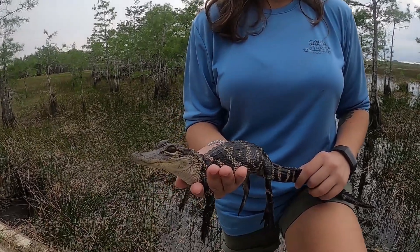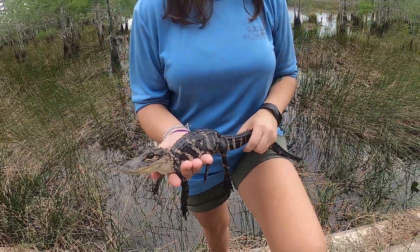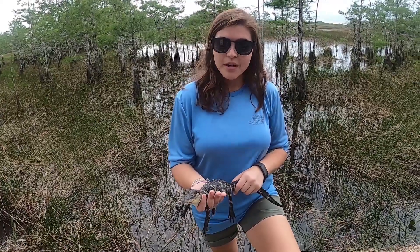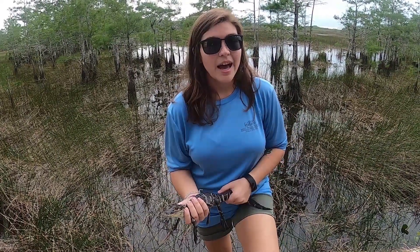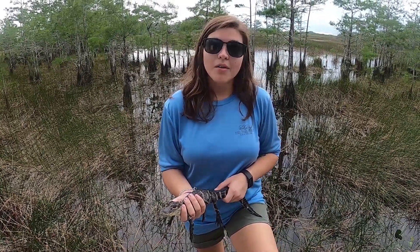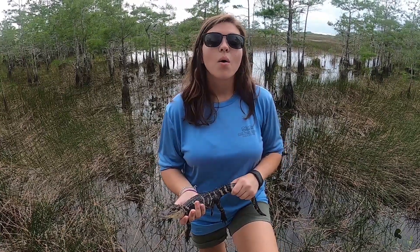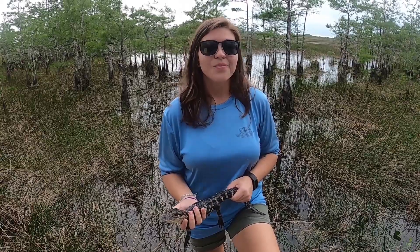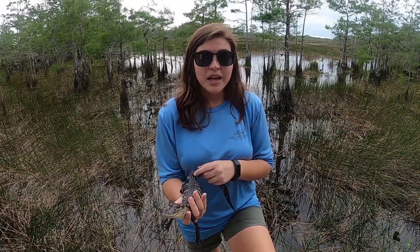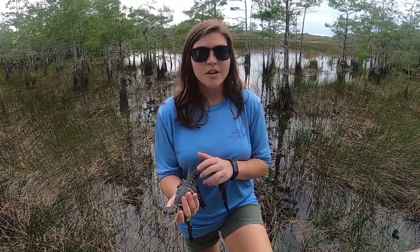All the animals you got to see today came from Treasure Coast Wildlife Center, where they all had an illness, injury, or were orphaned. They were rehabbed and brought back to good health but were deemed non-releasable due to health issues or partial amputations, like Artie. We want to make sure animals stay healthy, so please don't use rat poisons and don't feed wildlife.